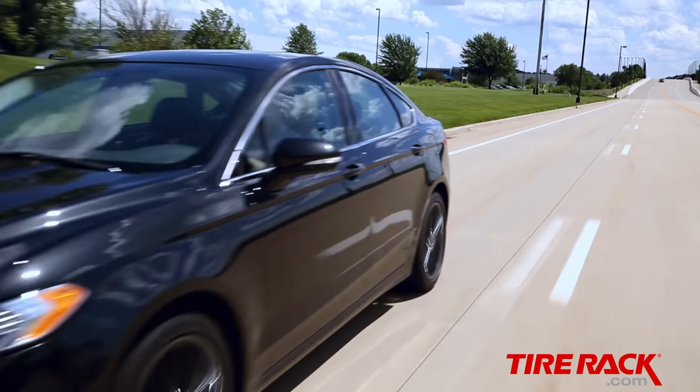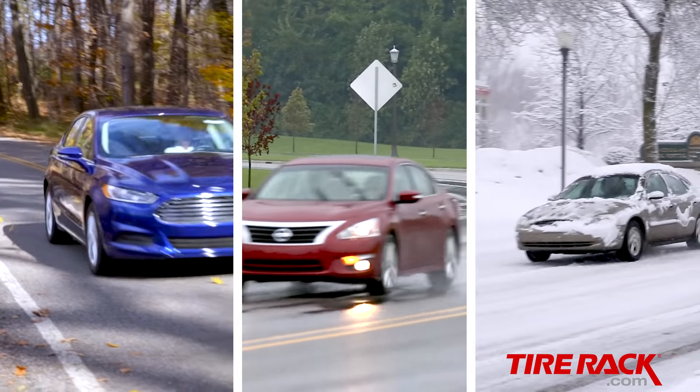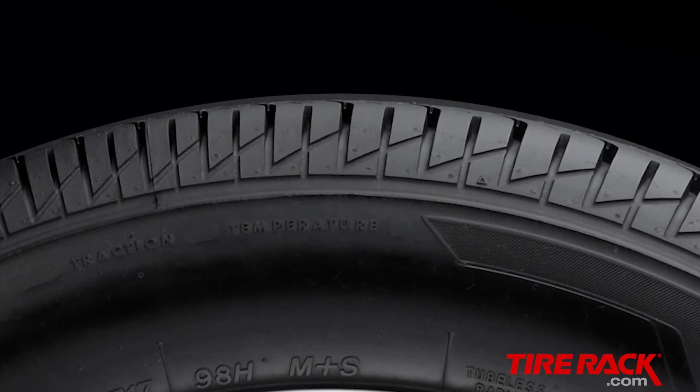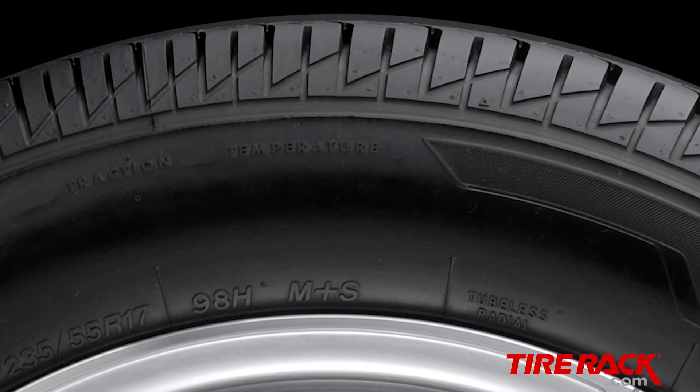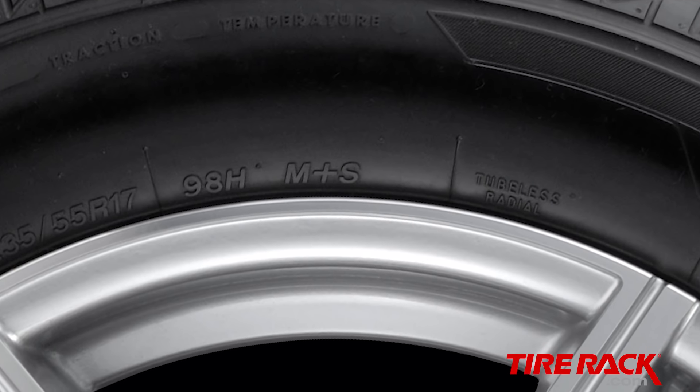Since they hit the market nearly 40 years ago, all-season tires have been advertised as this single-tire solution for driving in all-weather conditions. But in reality, the M+S branding only indicates a tire's tread design meets certain requirements. It makes no guarantee of any level of performance in adverse weather.